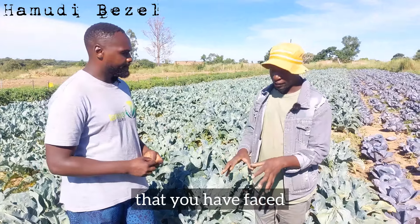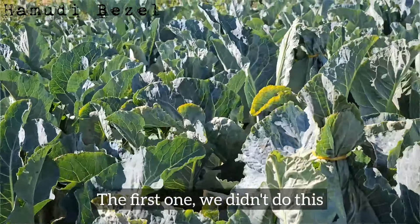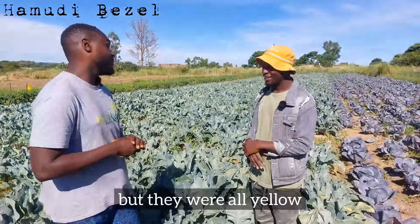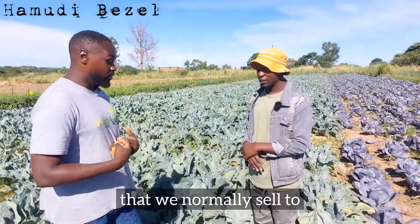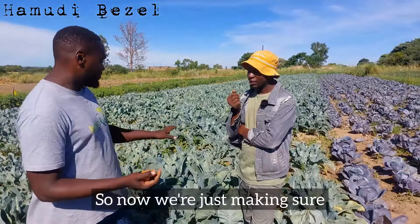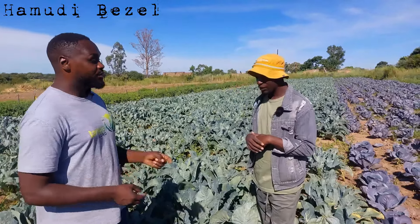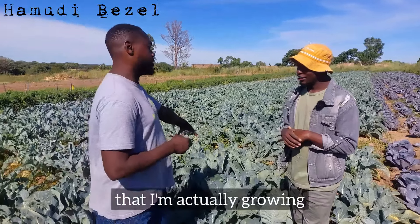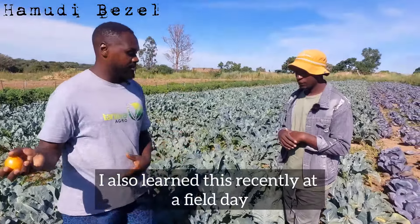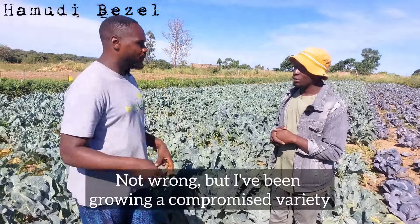What challenges have you faced with cauliflower? This is actually my second cauliflower crop. The first one we didn't tie the plants. The whole field was big, the curds were nice, we produced them well — but they were all yellow because of sunburn. We took them to a distributor we normally sell to and ended up losing out. We had to take them to Mbare for a compromised price and learned our lesson that way. So now we make sure we cover them. The second challenge was a variety issue — I've learned there are better varieties, so we're moving into better hybrids now.